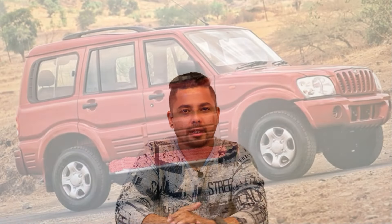I am a fan of Scorpio N, the big daddy of all SUVs. Scorpio is 20 years back, and I am introduced to you in 2002.